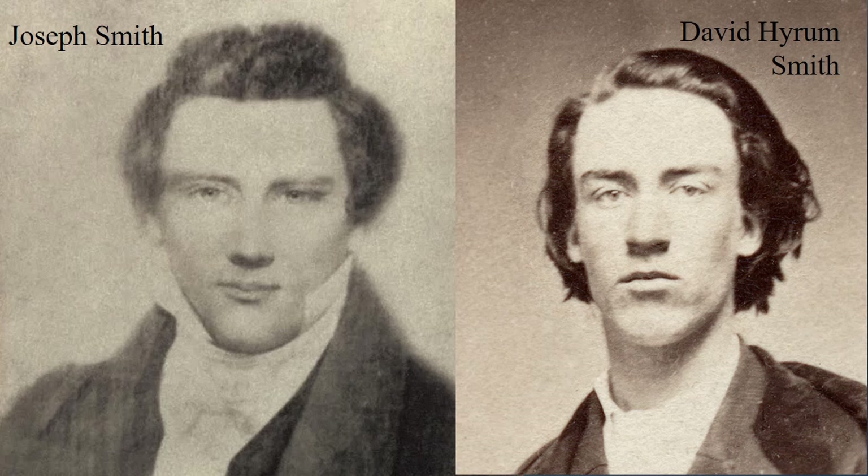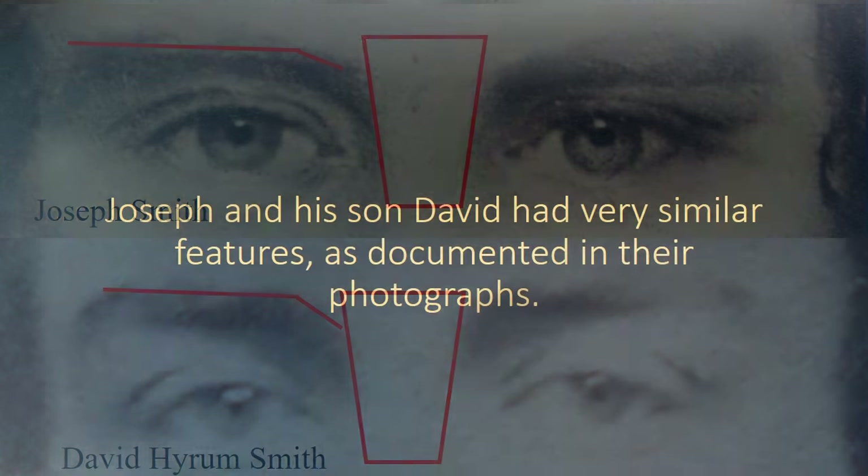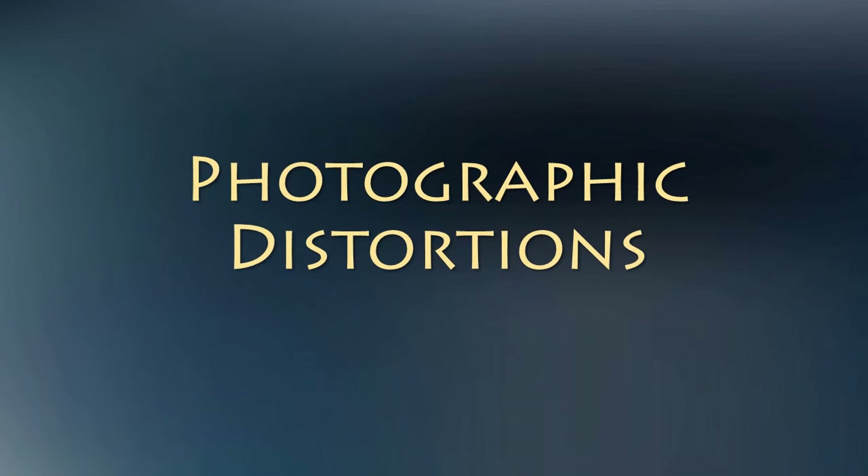Once again, here is Joseph and his son David Hiram. Joseph and his son David had very similar features as documented in their photographs. The location of the original daguerreotype of Joseph is unknown, or at least not available to the public. What we have are various copies of the original that were made later — often decades later — when the ability to produce a negative and make copies on paper was developed. Let's take a look at the process of copying a daguerreotype.